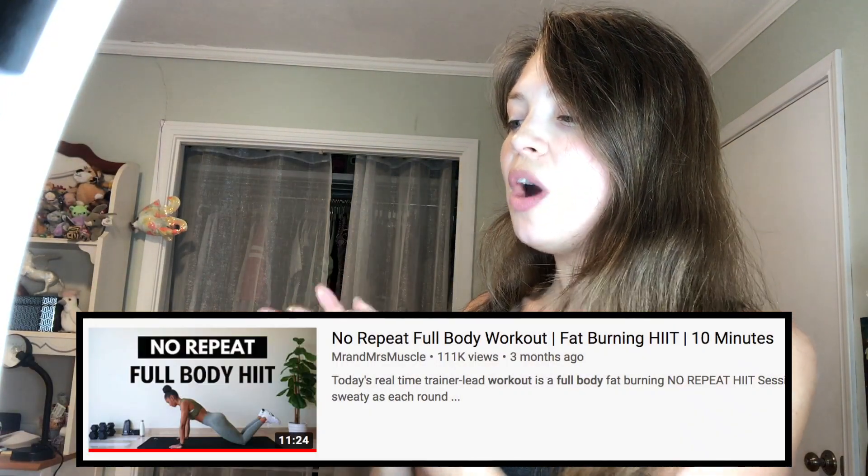We are going to be doing the 'No Repeat Full Body Workout Fat Burning HIIT' — and I love the words 'no repeat' — this is by Mr. and Mrs. Muscle. Looking at the thumbnail I'm pretty sure we're going to get the Mrs., but maybe the Mr. will show up. It's a little unusual seeing a fitness channel that targets both men and women since most try to niche down and pick one, but there's a reason it's on the first page of search results.